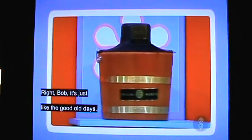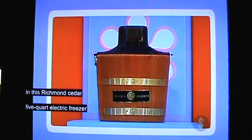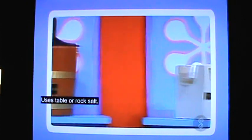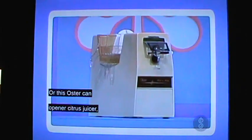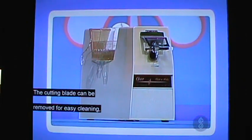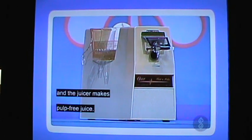It's just like the good old days. Now you can make your own ice cream in this Richmond Cedar 540 electric freezer in just 30 minutes. Use stable or rock salt. Or, there's the Oster can opener citrus juicer: the magnetic lid lifter, the cutting blade can be removed for easy cleaning, and the juicer makes pulp-free juice.